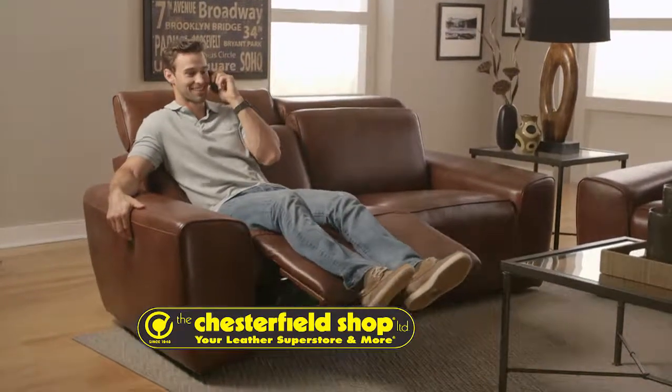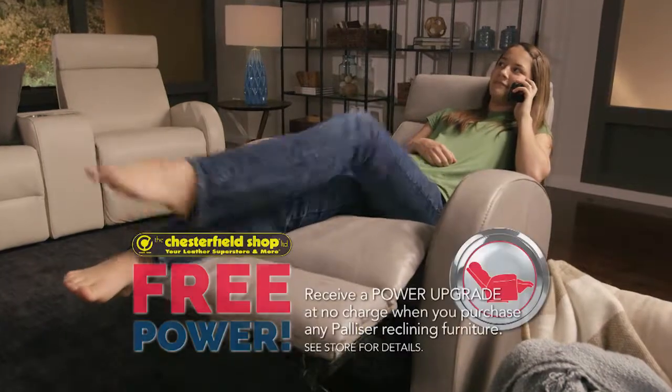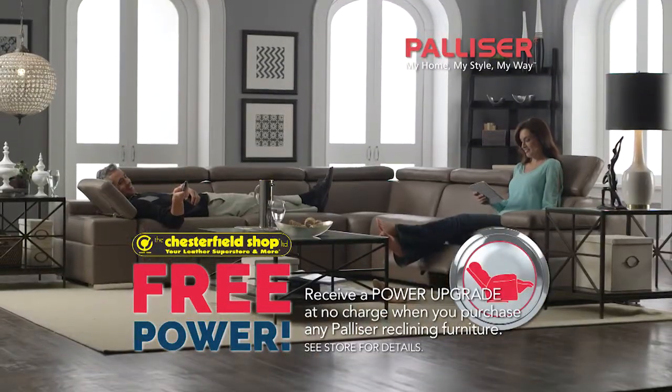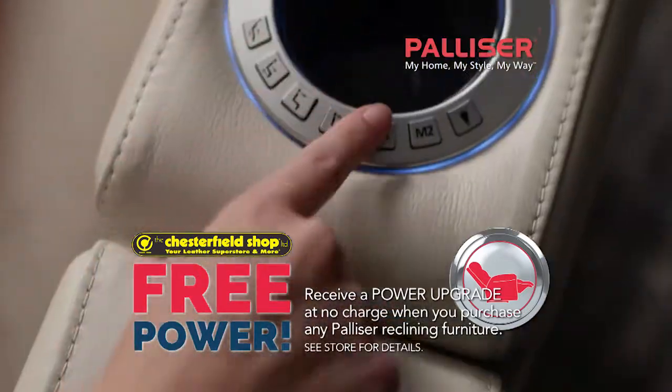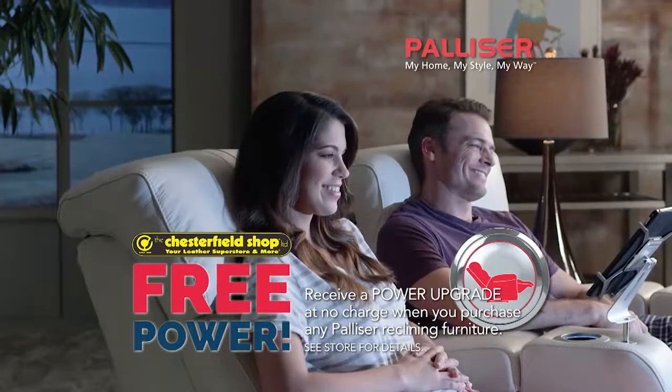The Chesterfield Shop. Bring a little motion to life at The Chesterfield Shop. Move on up with free power on All-Palacer Motion — reclining sectional sofas, chairs, and home theater seating designed for the way you live.